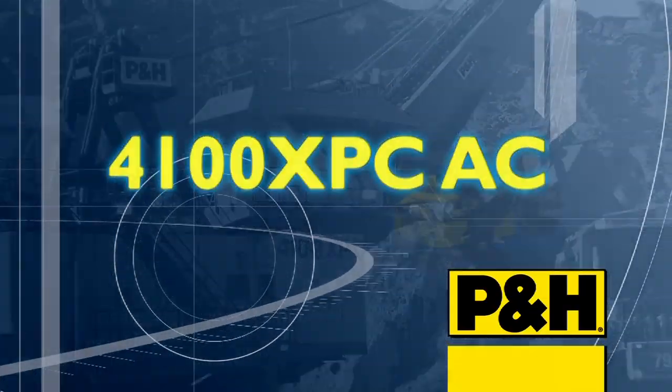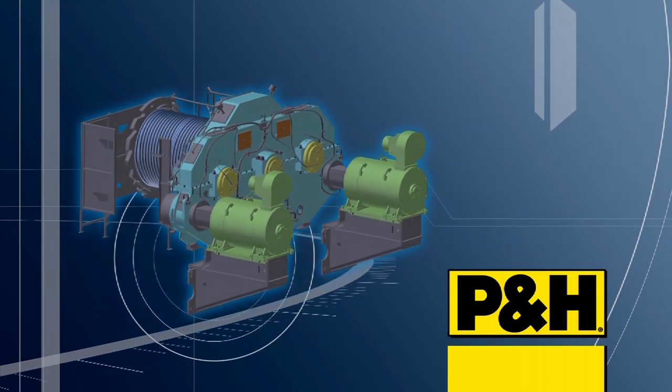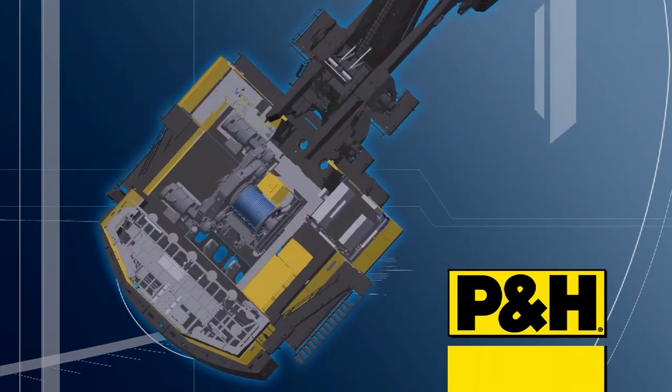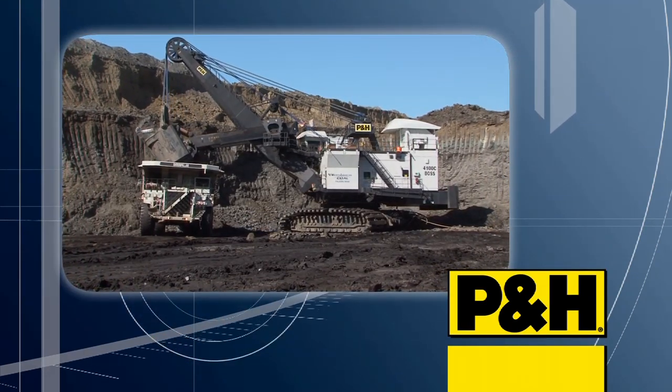Beyond its powerful Centurion-based AC Drive system, harnessed to rugged P&H mining duty motors, the new AC Drive P&H 4100 XPC electric mining shovel is, above all, a maintenance-friendly mechanical platform for digging and maneuvering in harsh mining environments.